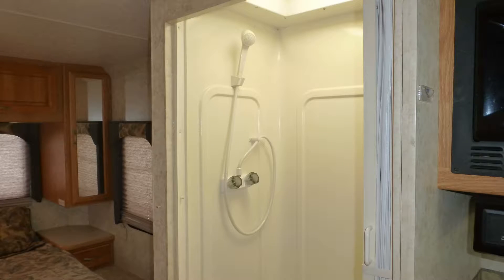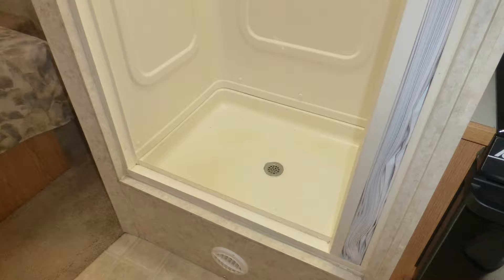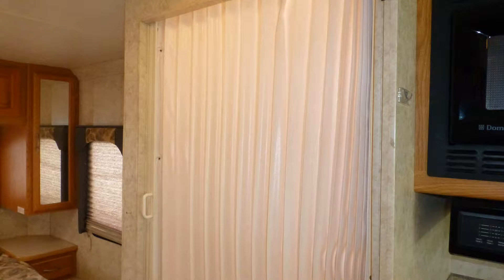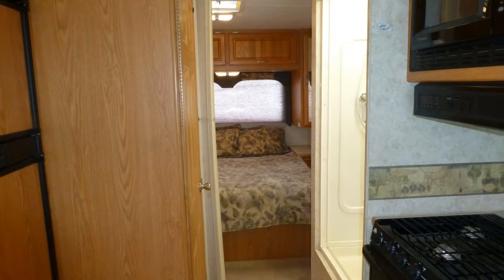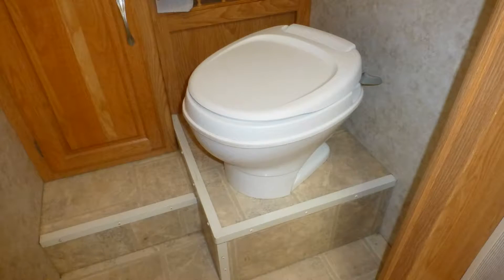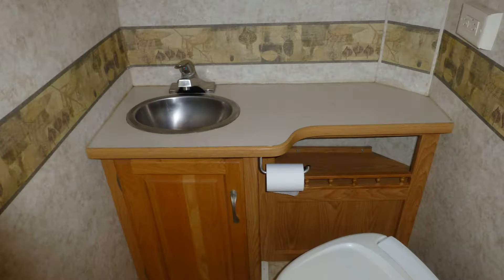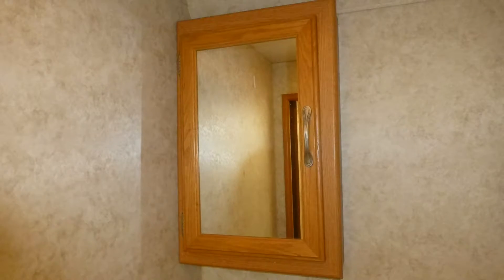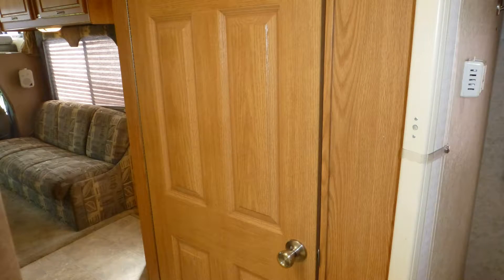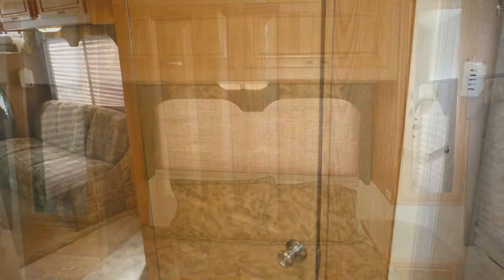Just past the kitchen is the spacious master bath area, which includes a shower with accordion door enclosure and skylight. This area can be closed off for privacy by an accordion-style door and a wood door. The toilet, formica top vanity with sink and mirrored medicine cabinet, and linen closet are afforded extra privacy in the separate bathroom with a wood door.